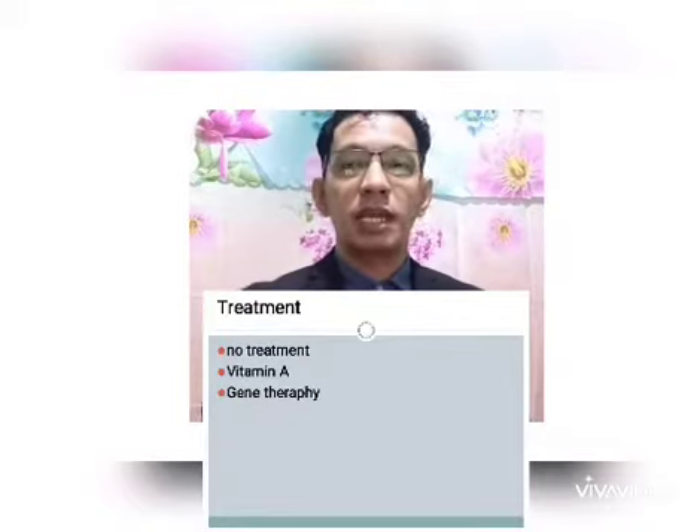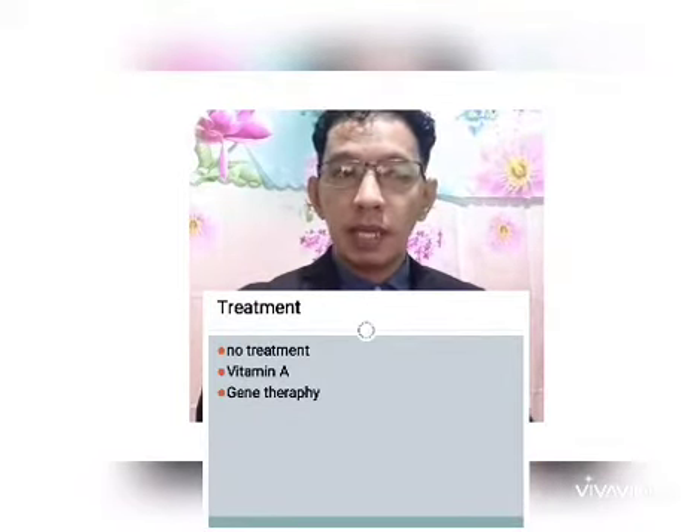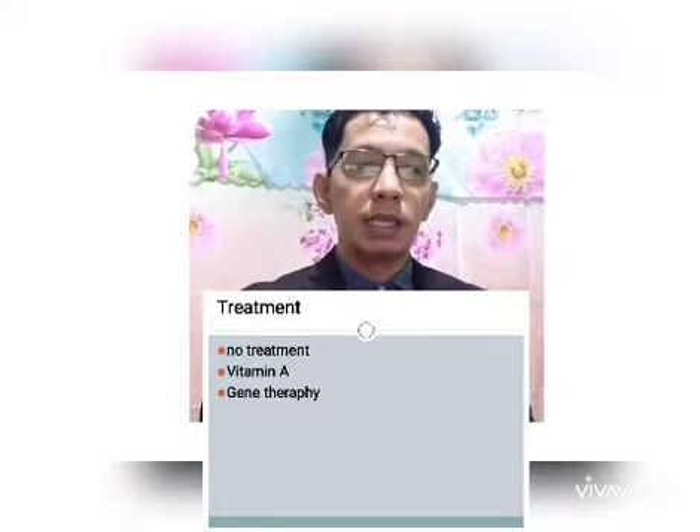There is no treatment for retinitis pigmentosa. Some patients take Vitamin A, which only slows down the deteriorating effect of RP. Gene therapy is also available but is still under investigation and further testing is needed for approval, though it has shown promising effects.